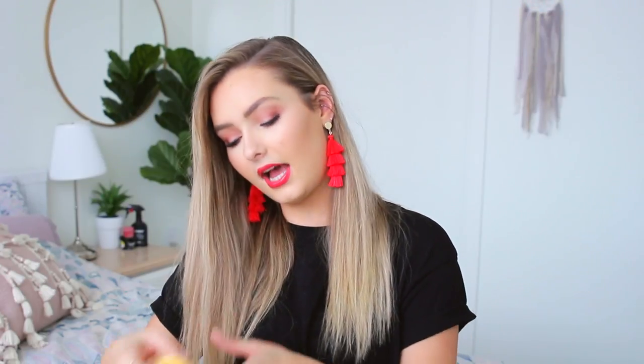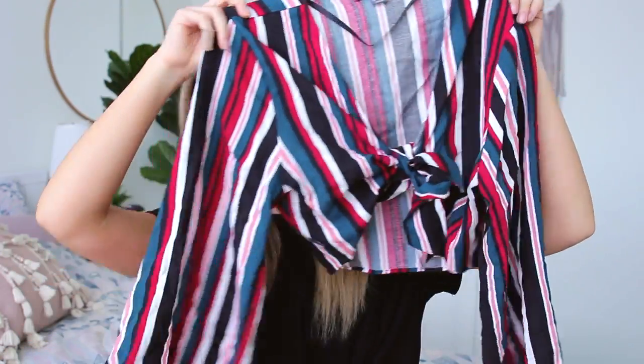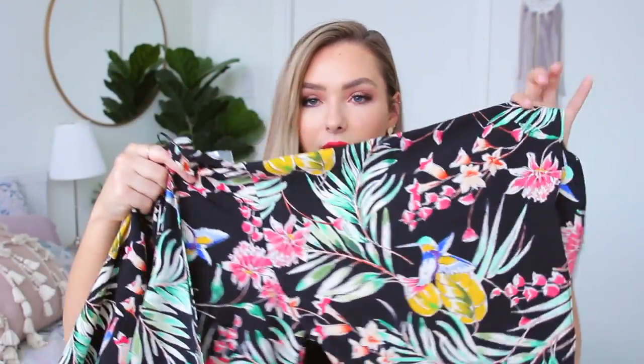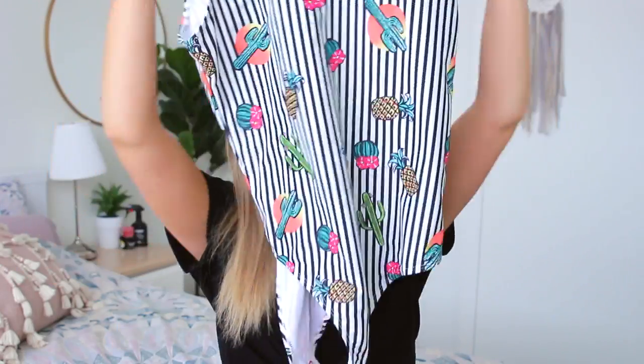Moving on to Primark clothing: I got a bright yellow t-shirt that says 'Oh Baby,' a striped tie-front top that I saw someone wearing at a restaurant and then found at Primark the next day, a black tie top with flowy sleeves and a tropical pattern, and another basic tie top — all great with jean shorts for summer. I also got a striped bathing suit with cactuses on it — very comfortable and fits well, around three pounds.